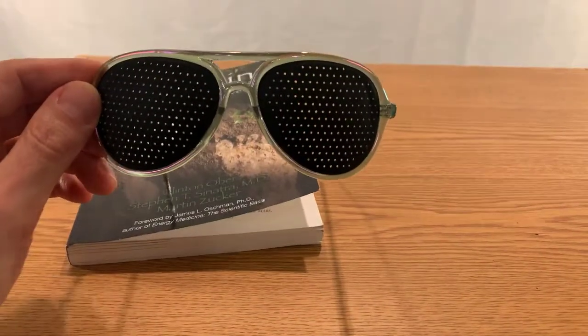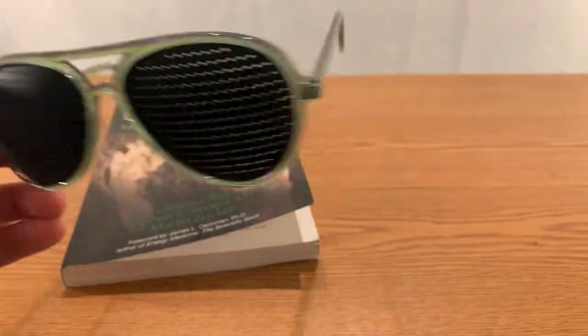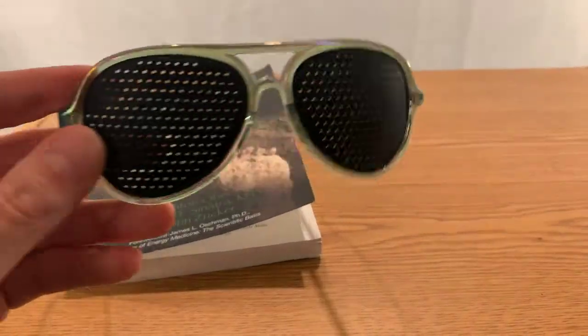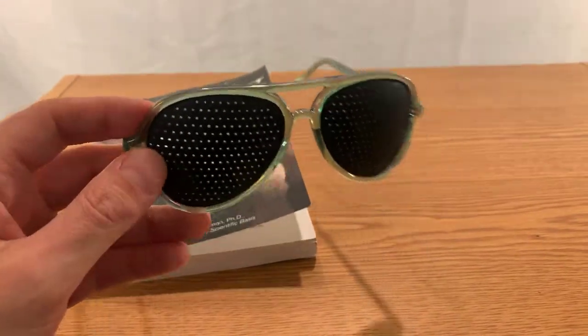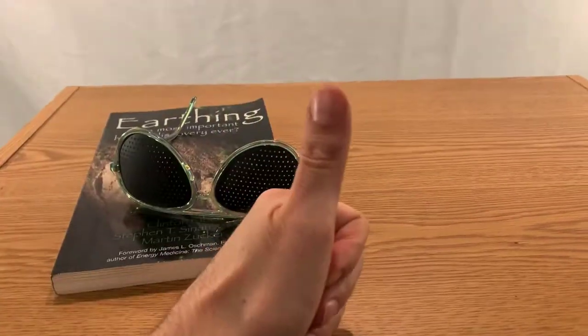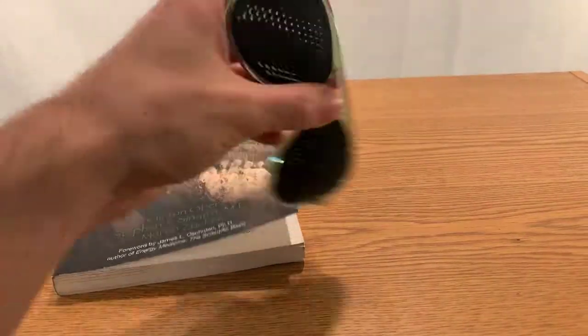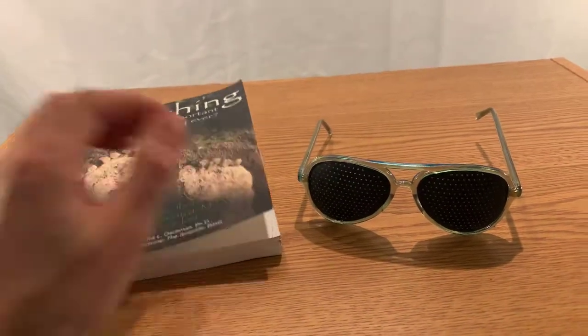I highly recommend it, and they do look cool — pretty stylish. I'm not nuts about the color of this frame, but I actually have another pair that's all black, which is pretty hot. Give me a thumbs up if you liked this video and learned something new about these glasses. Thanks for watching, hope to see you on the next one.